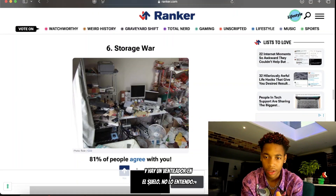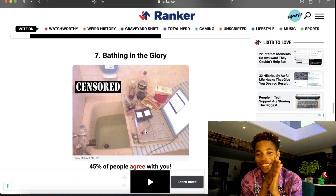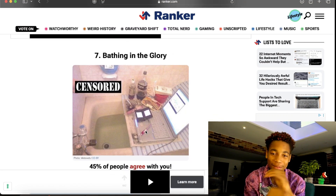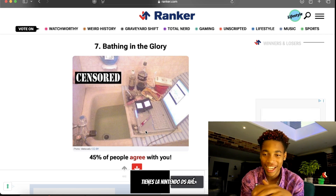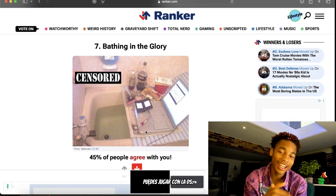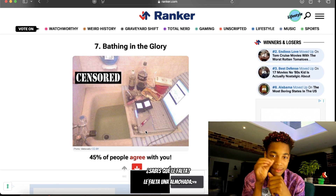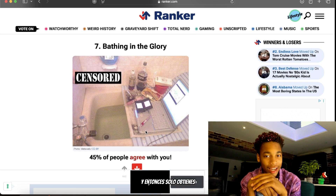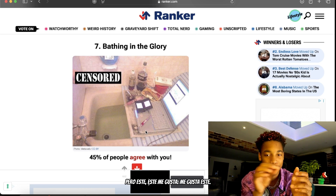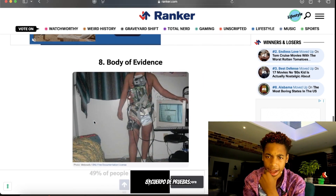Number six — storage war. No chair, you're just going to stand and play, and there's a fan on the floor. Number seven — bathing in the glory. This is giving good vibes, I can't lie. That bath looks nice and warm, you've got the drink on the side, the Nintendo DS there, a computer there — you can play the DS and have a stream up on the computer. You know what it's missing? A pillow on the backrest. That would be so nice. This one's a pass.